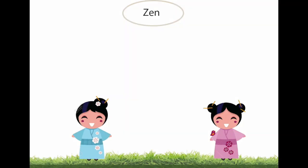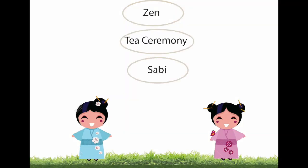What is the philosophy? It includes Zen, tea ceremony, Zabi, Japanese courtyard garden, and Wabi.